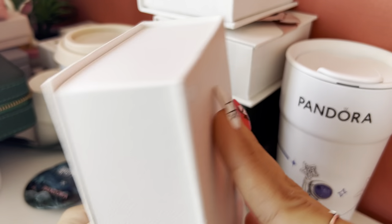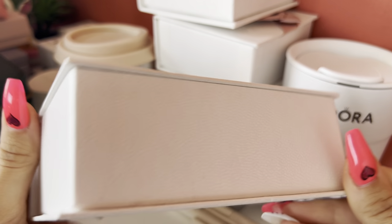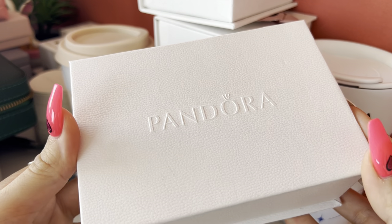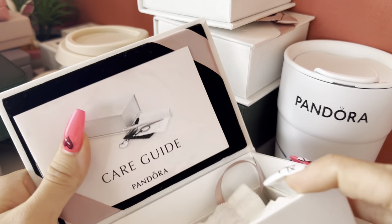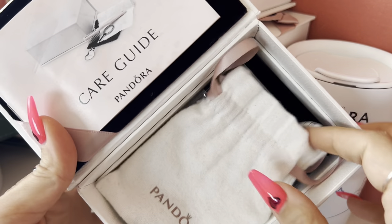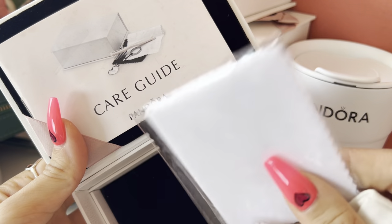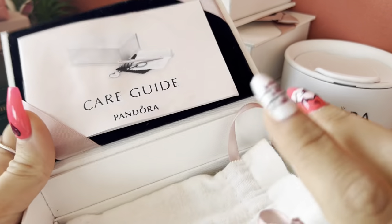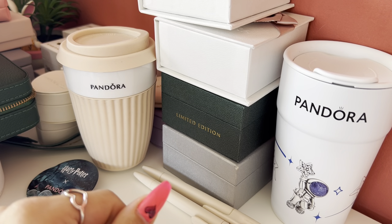Here is the Pandora care kit — the first Pandora care kit. I used to store some of my bracelets in the box because it's really nice, but now I just store my Pandora pouch in it and keep some polishing cloth inside. It's not something I actively use now, but it's still a really nice box.